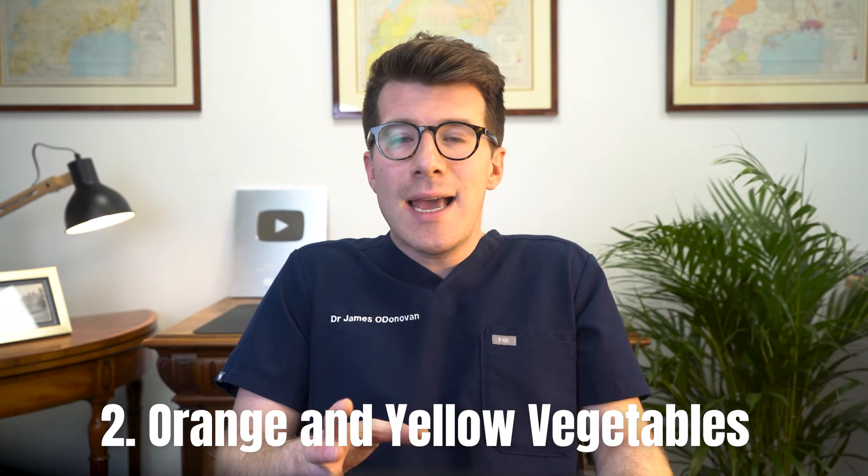Next are orange and yellow vegetables, so things like carrots, pumpkins, sweet potatoes, and squashes. Their bright color comes from carotenoids like beta-carotene, and these compounds are especially abundant in carrots and sweet potatoes, giving them that vibrant orange or yellow hue and packing them with great potential for vitamin A production in your body.